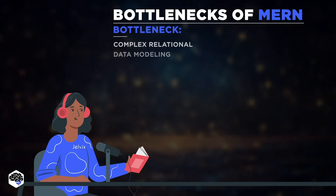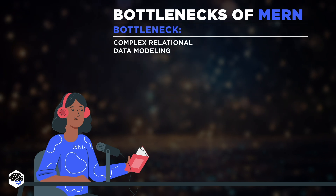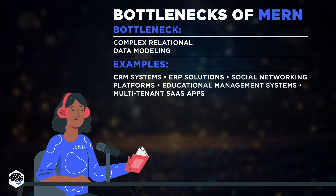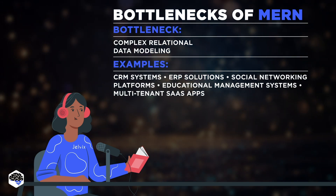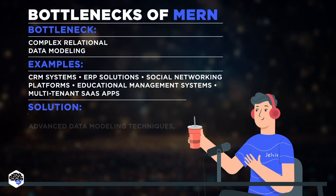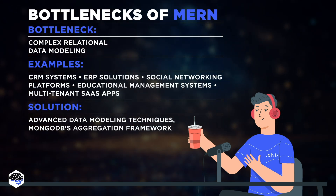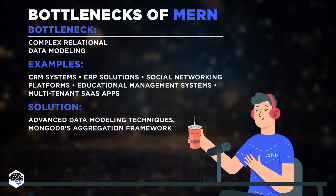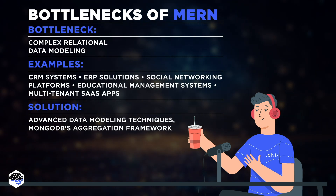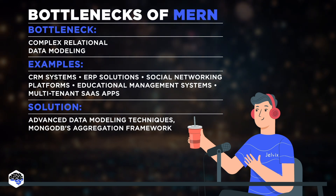However, if your project involves complex relationships between entities and requires sophisticated relational data modeling, like in cases of CRM, ERP systems, or multi-tenant SaaS apps, MERN and particularly MongoDB might not be the best fit. Its document-oriented nature may not handle relational complexities as efficiently as relational databases, so frameworks like Django with PostgreSQL might be more suitable. To address these MongoDB limitations, advanced data modeling techniques can be used, such as embedding and referencing documents, combining them with relational databases, or leveraging application-level joins. Additionally, MongoDB's aggregation framework offers a powerful and flexible way to perform complex data processing and transformations, helping optimize performance and maintain data consistency.